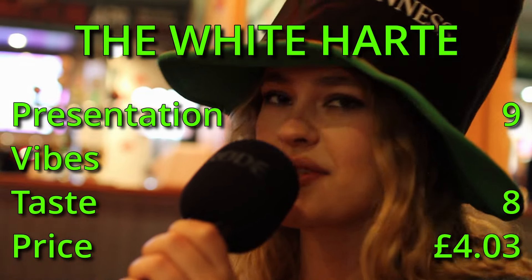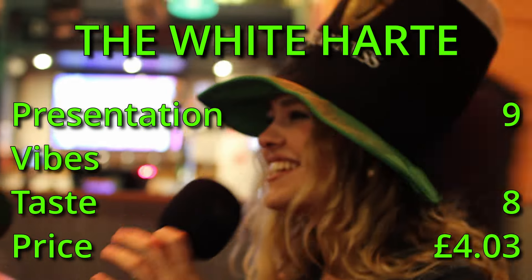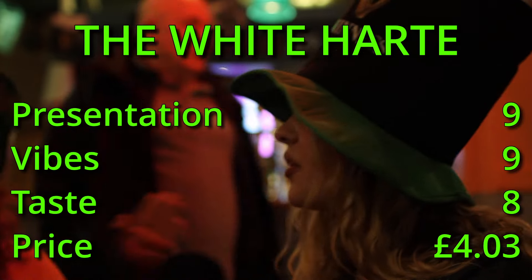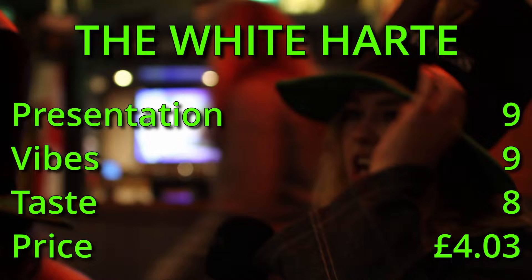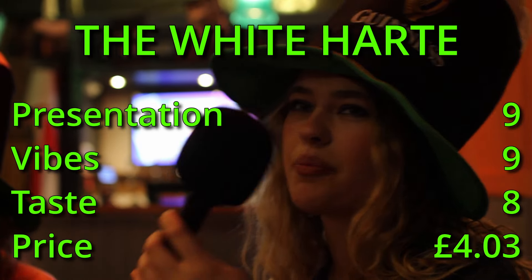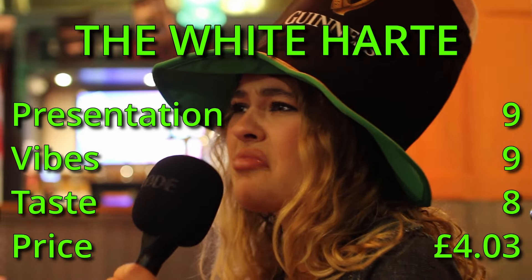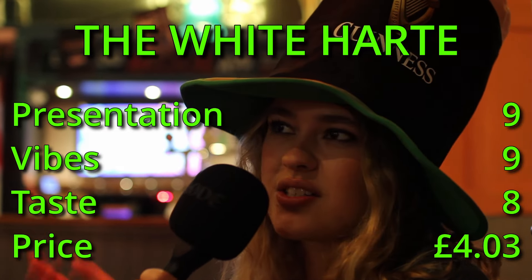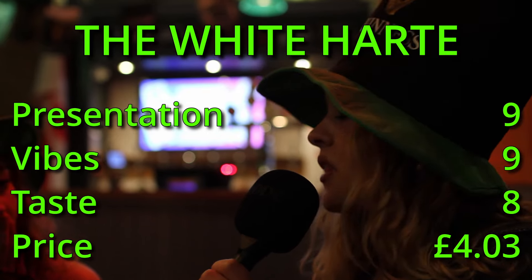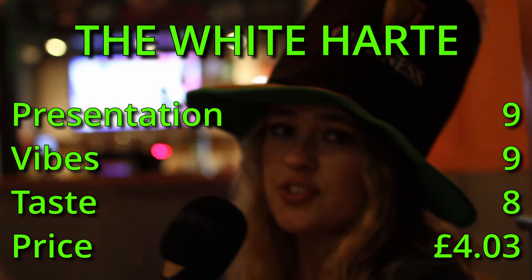I'm doing vibes. Vibes — nine out of ten! They gave us hats, there are flags, great music, darts over there, pool over there, nice flags, and we got hats from the bartender. In terms of proximity to uni it's a great location. The Berkeley can't compare — this place has such good vibes. We said nine because it's the White Hart, and also it's student friendly as fuck, so if you want to come here for St Paddy's Day, please do — they're big, big supporters.